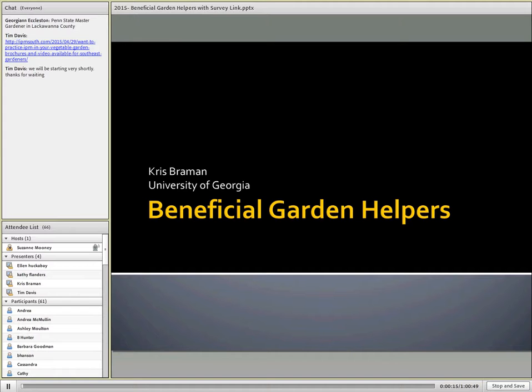We want to welcome everyone today to the Beneficial Garden Helpers webinar. We are excited that we have a professor of entomology for the University of Georgia. She's also the director of extension for urban agriculture and the interim dean of the University of Georgia Urban Campus. Thank you, Dr. Brayman, for joining us today.